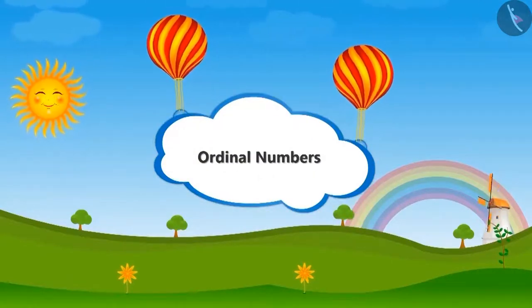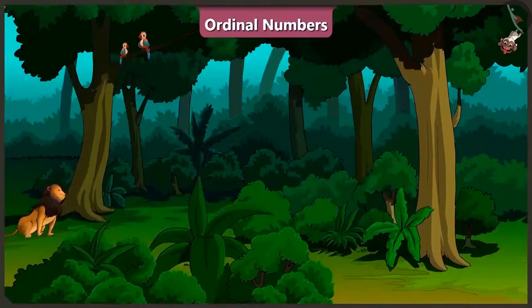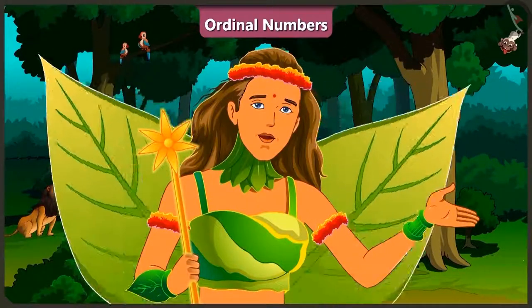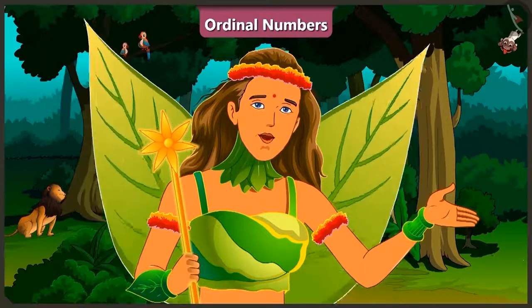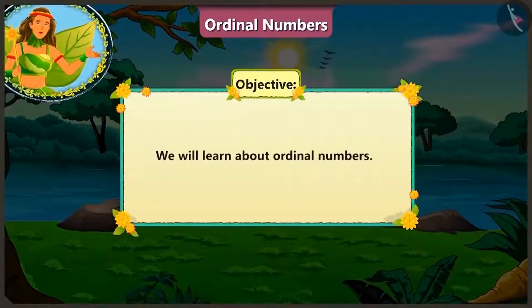Ordinal Numbers. Friends, today in this video, we will learn about ordinal numbers.